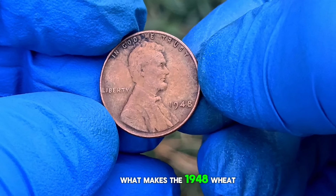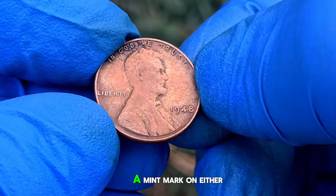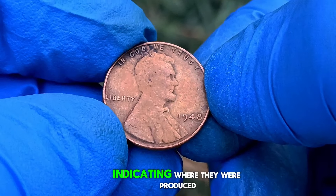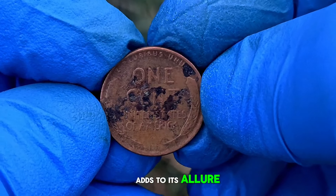What makes the 1948 wheat penny without a mint mark interesting is that it was minted in Philadelphia, which means it doesn't have a mint mark on either side of the coin. This is relatively rare, as most coins from this era would typically have a mint mark indicating where they were produced. However, the absence of a mint mark on the 1948 penny adds to its allure for collectors.